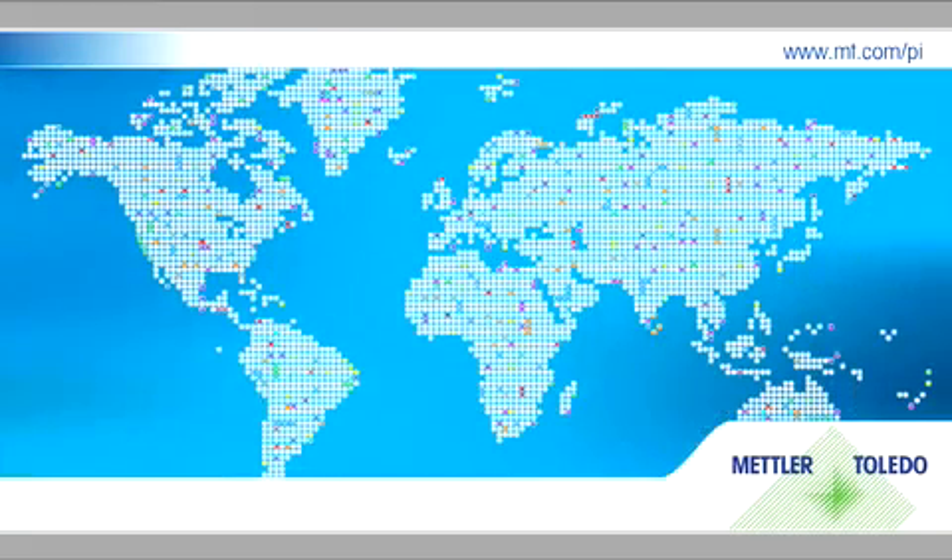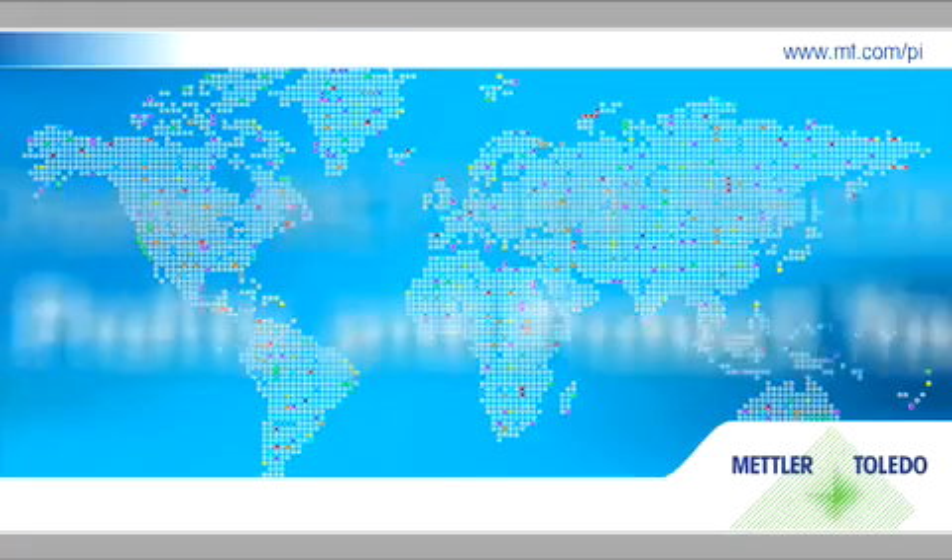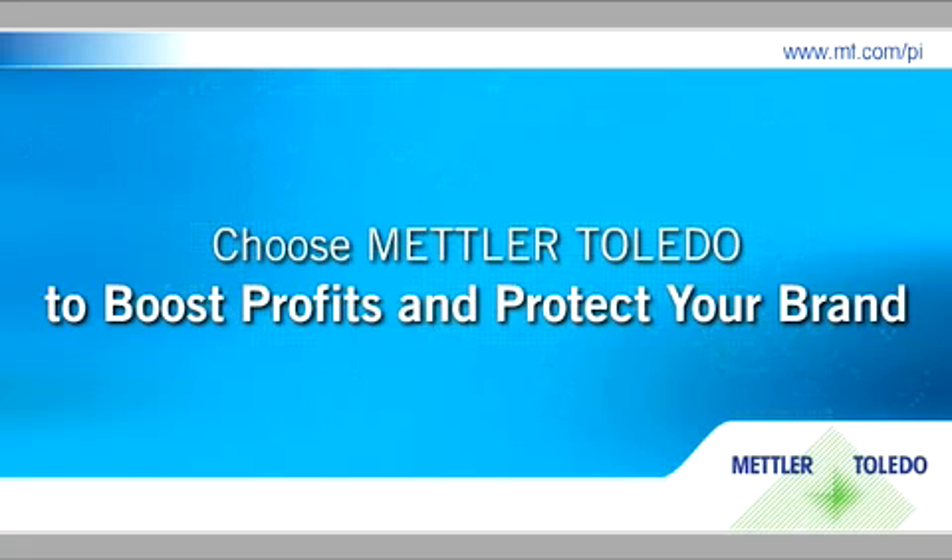With so much to gain, it's no wonder we have so many satisfied clients today. Choose Mettler Toledo for total brand protection.